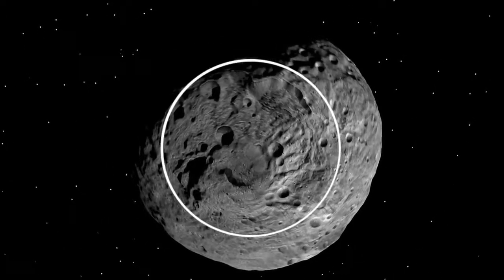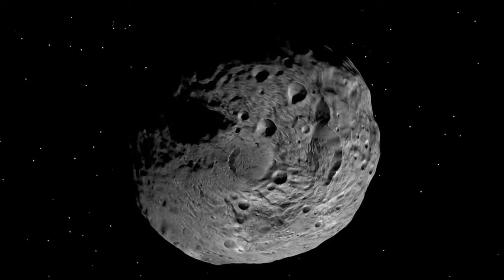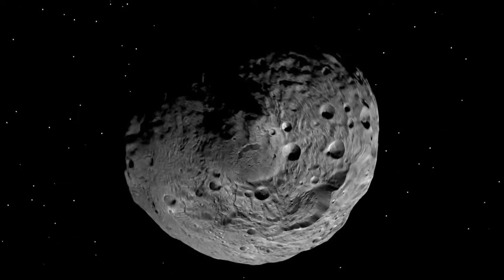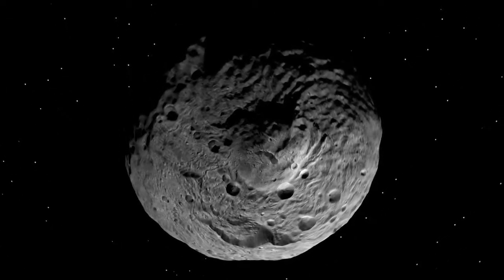When we look at the south pole of Vesta, we see a large circular depression which scientists believe is caused by collision with another object. This depression was also visible in Hubble Space Telescope images, but the features we see now are much more interesting.